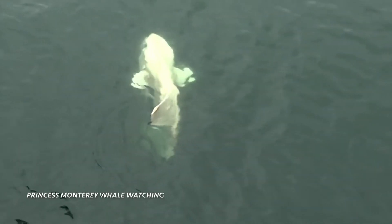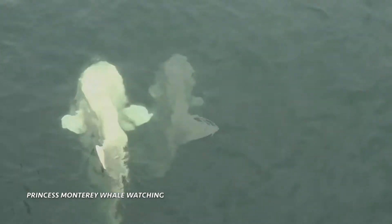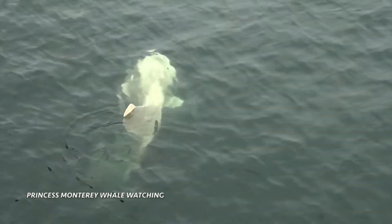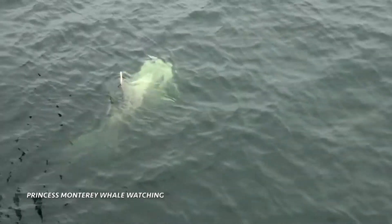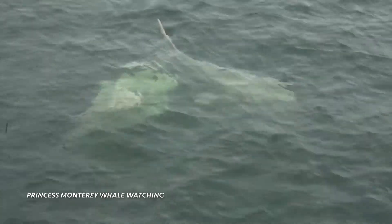Yeah, that's pretty pink looking. These guys are pretty often mistaken for sharks when that dorsal fin is sticking straight up in the air. It can look pretty sharky, but what you want to look for is that nice flop over.